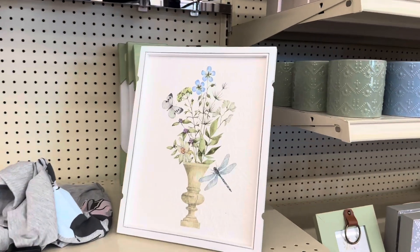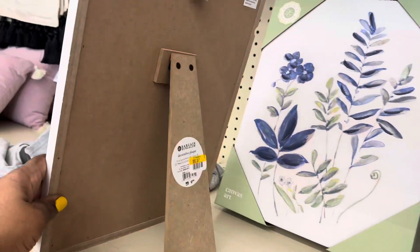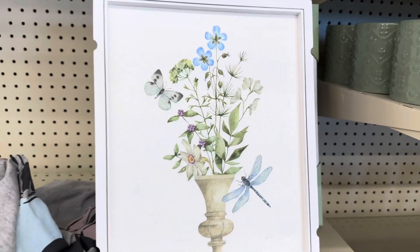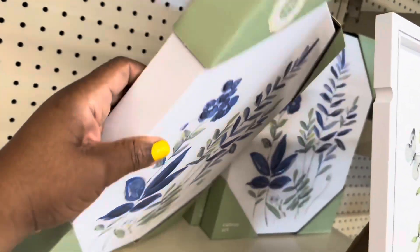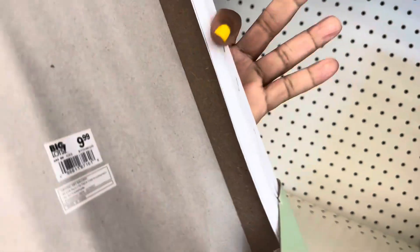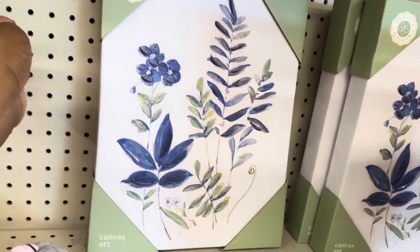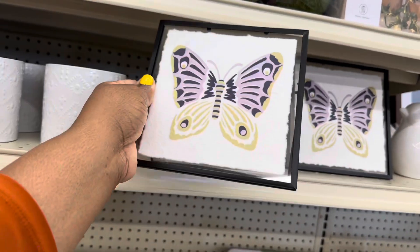These beautiful pictures here. I love this. It is on sale for $6.97. That is really pretty. Let's look at these. This one is $9.99 — really pretty canvas. This one is $6.99.